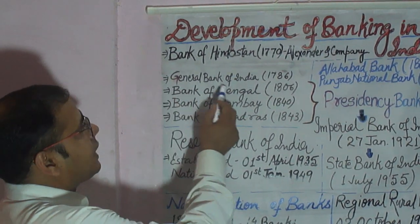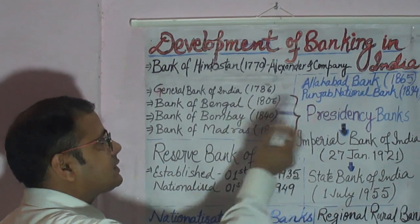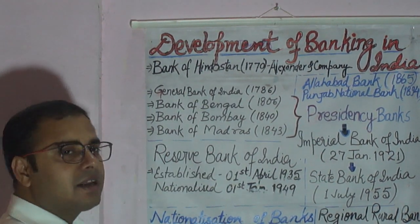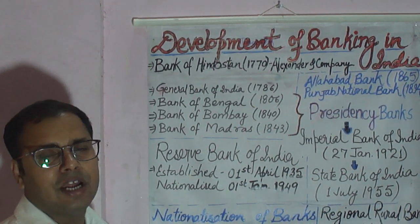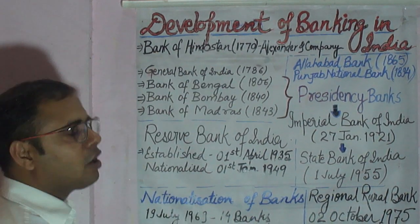The General Bank of India was opened by people of the East India Company in 1786 in Kolkata. Since Kolkata was becoming a major centre of trade and commerce, more banks were required, and therefore they opened another bank — the General Bank of India.